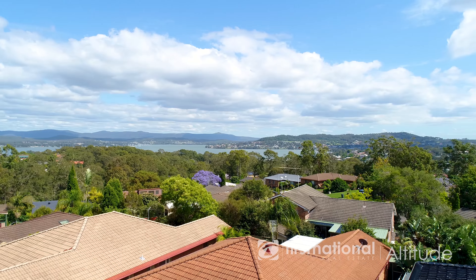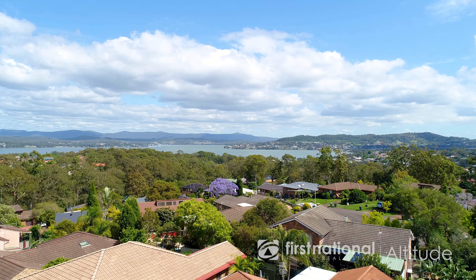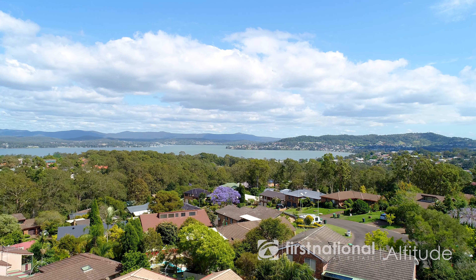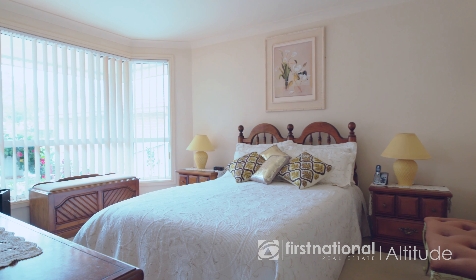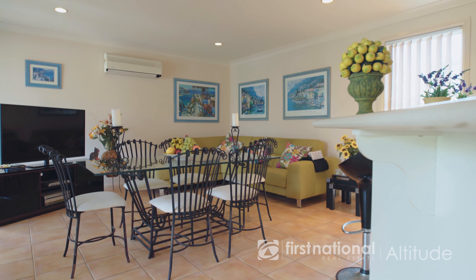I think this particular property has got that awesome ability to be a perfect downsizer or a family home. It's such a great home, so it's doing a lot of different things for different people. For the downsizer, it's still quite spacious — the whole home, all of the bedrooms, really large kitchen, two separate living rooms and two bathrooms.